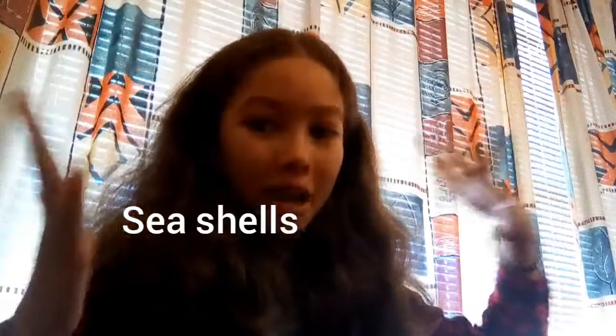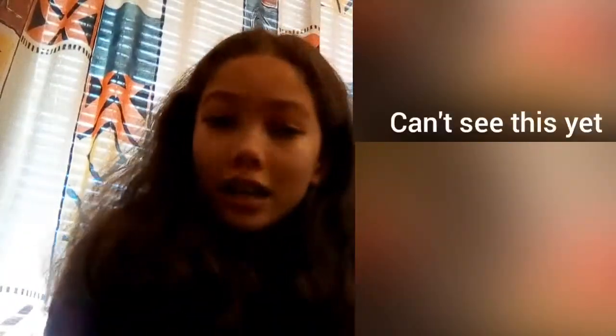Hey guys and welcome back to Abby's Rainbow Land. In today's video I am showing you guys my seashells that I got on Saturday because we went to the beach. Maybe I should have vlogged but I didn't. I have some shells right here — I'm blocking them out until I'm ready to reveal them, so let's get into it.